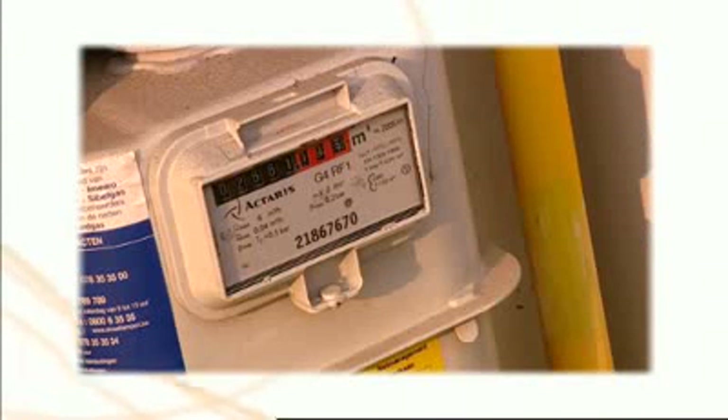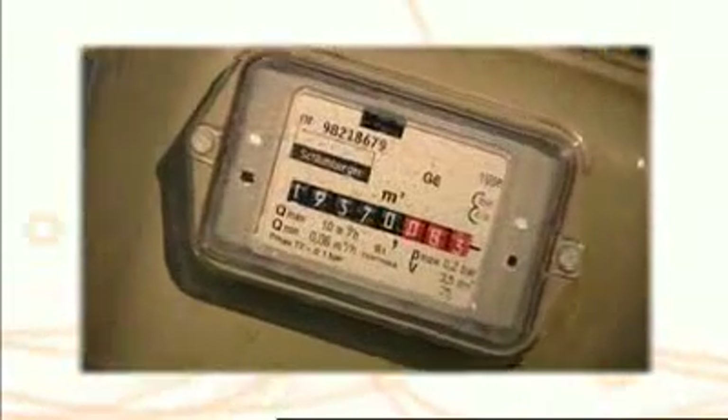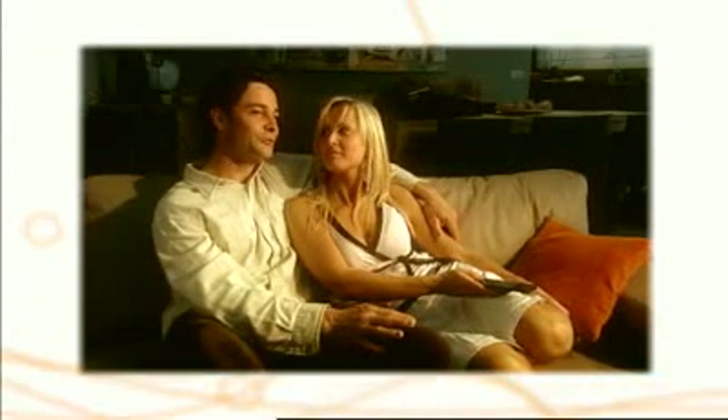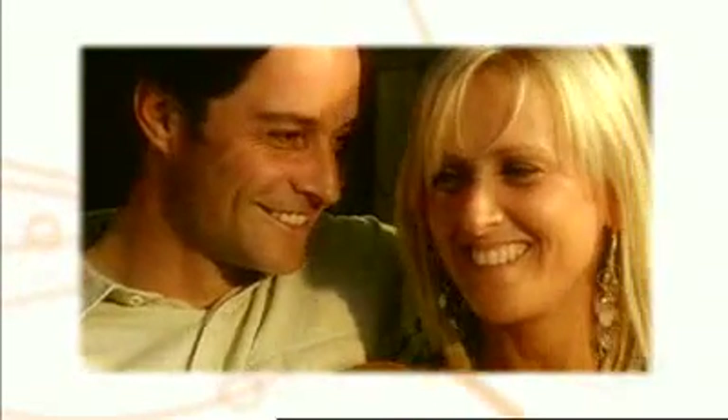Daikin's advanced technology results in a significantly higher efficiency for Altherma than any condensing boiler — even higher than other aerothermal heat pumps. Higher efficiency means less energy consumption. Altherma is an aerothermal heat pump system: instead of burning fossil fuels, heat from the outside air is used to heat up the water circuit for space heating and domestic hot water preparation. Compared to geothermal heat pumps, Altherma offers easy installation at significantly lower costs, as well as the flexibility of use in residences without a garden. Altherma is a total comfort system, giving the option of cooling on top of space heating and domestic hot water production.